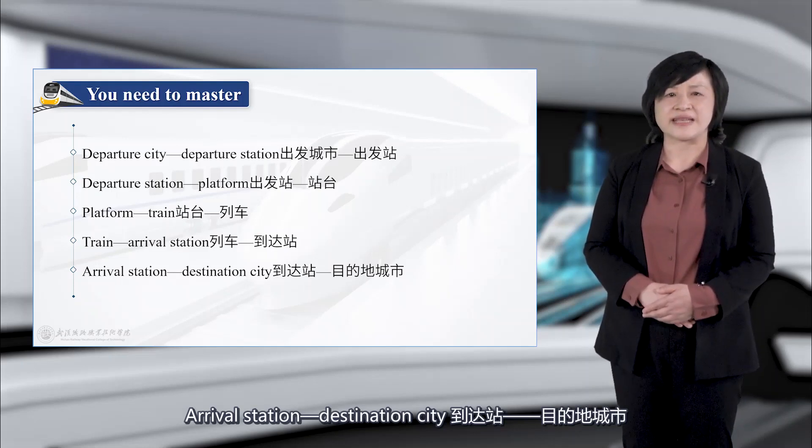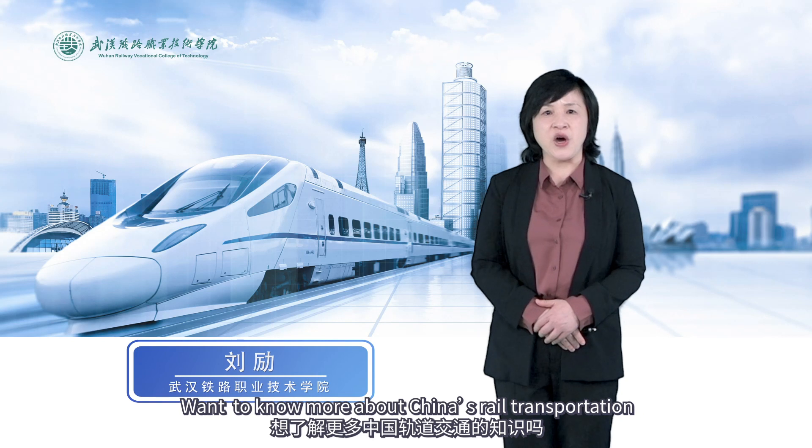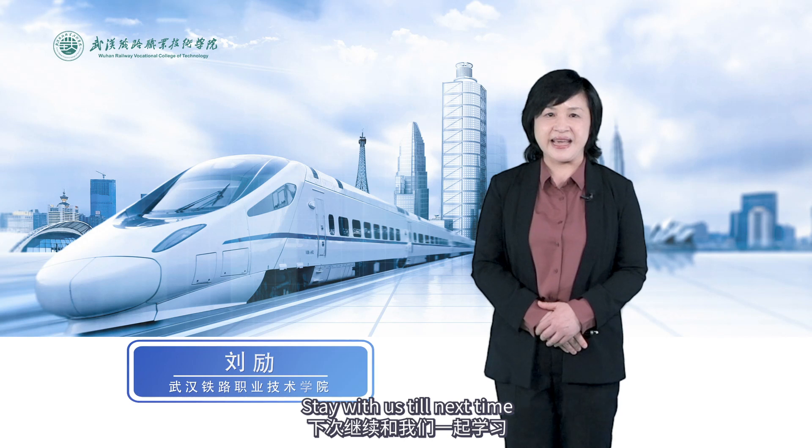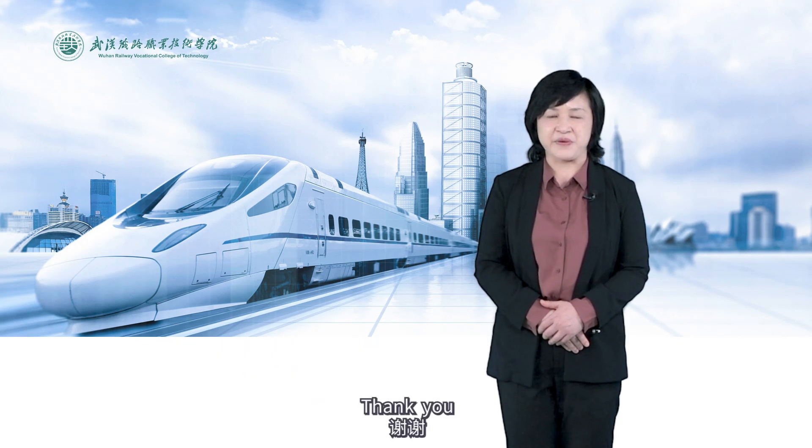Want to know more about China's rail transportation? Stay with us till next time. Thank you.